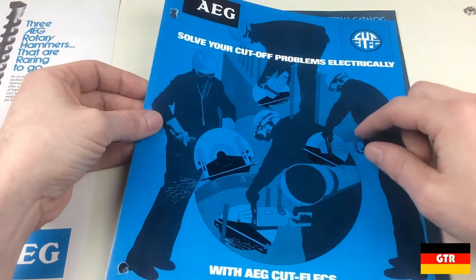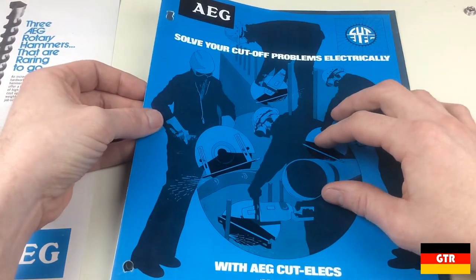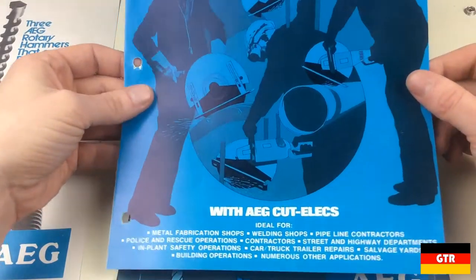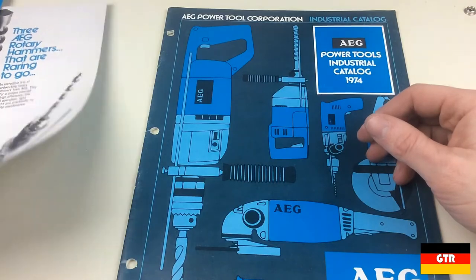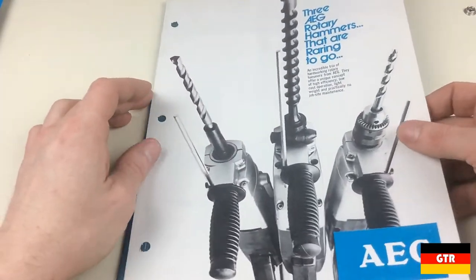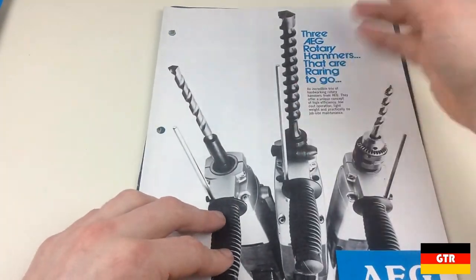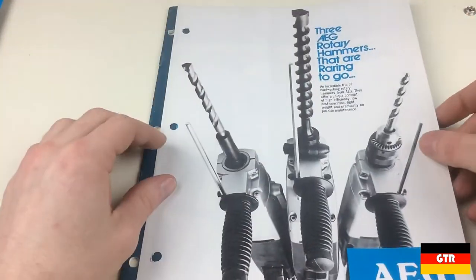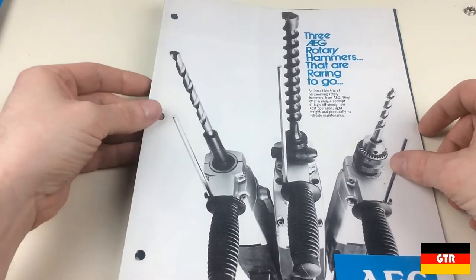It looks like they're advertising it more for plumbing work. So if there's interest in seeing these scanned, I'm not opposed to scanning these in and putting them on the German Tool Review's website if you guys are interested in seeing them.